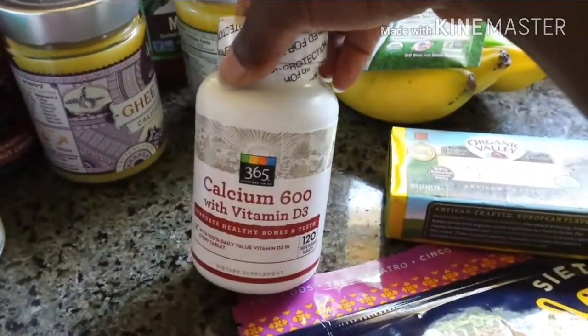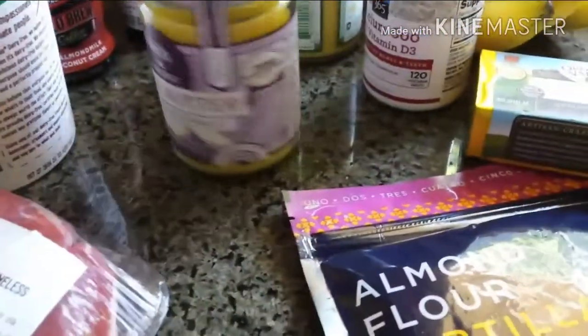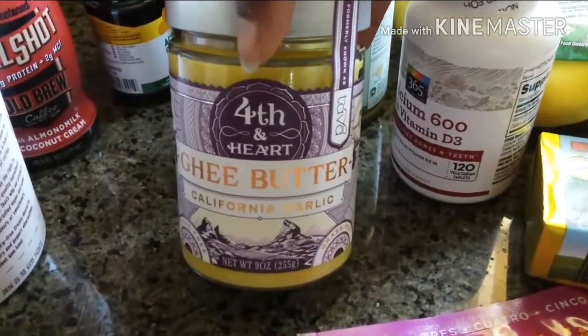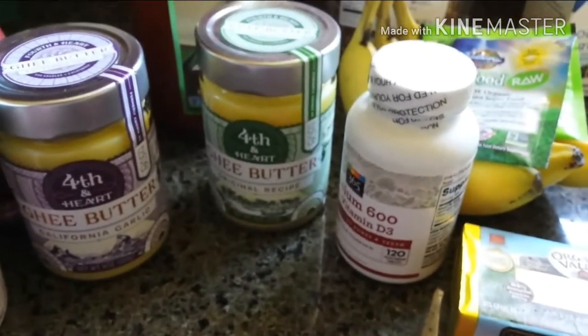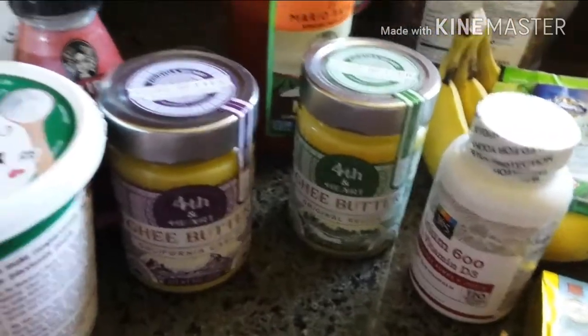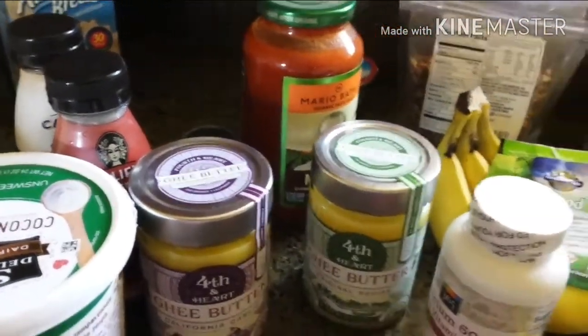I needed some more calcium — I ran out of calcium tablets. I love ghee. This one is a garlic flavored ghee, which I'm excited for. This one is a plain ghee. I am lactose intolerant, but I can handle butter and ghee pretty well, and oddly enough, yogurt.